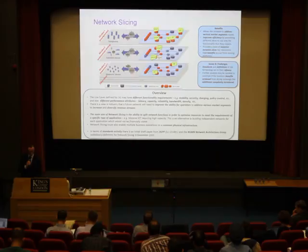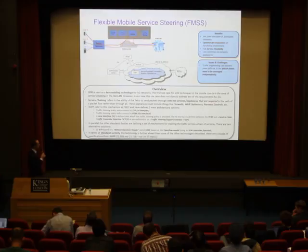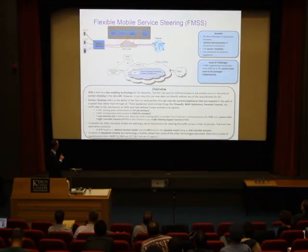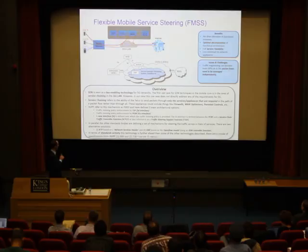Flexible mobile service steering using SDN is seen as a key enabling technology for 5G networks, alongside NFV. The first use case for SDN techniques in the mobile core is service chaining in the SGi LAN. Service chaining refers to the ability to send packets through only the services or appliances required in the packet's path — such as parental controls, firewalls, or WAN optimisers — rather than all of them. 3GPP refers to this mechanism as FMSS and has defined several architectural options.